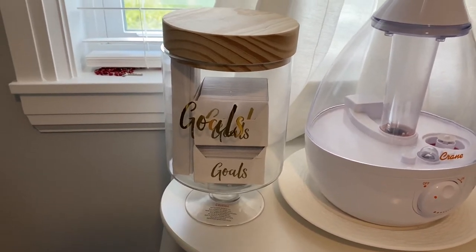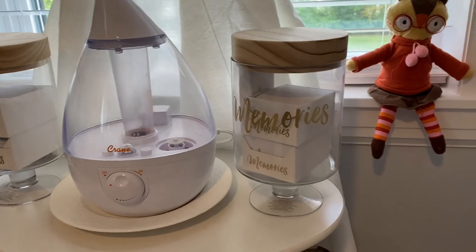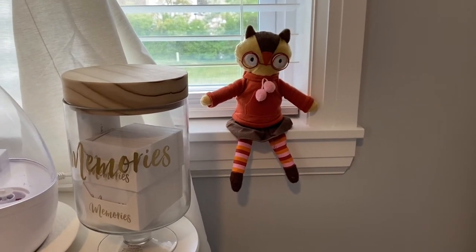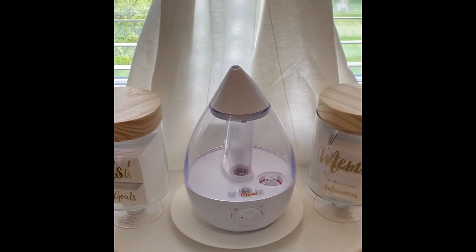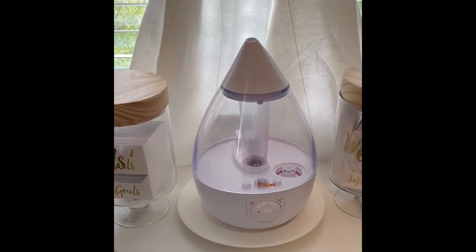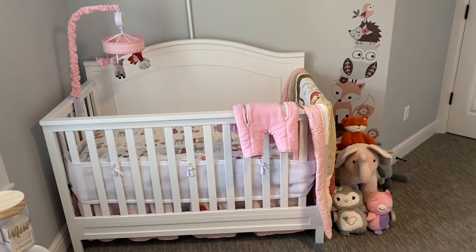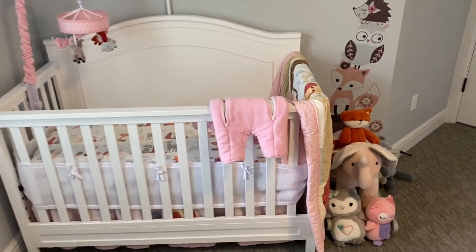These jars here are another grandma gift. One says 'Goals' so we can write goals on little cards and stick them in for keepsake, and the other says 'Memories' — we can write things like her first steps and keep them in the jar. This little doll was a random Target find. We also have this humidifier — it was on my registry and I definitely recommend it. I used it a lot when she was a newborn sleeping in our bedroom since our room was a little dry.